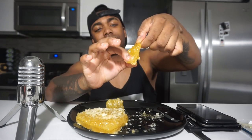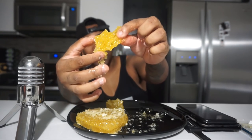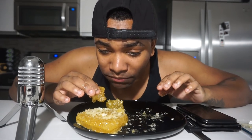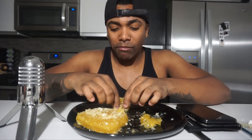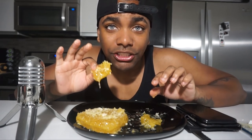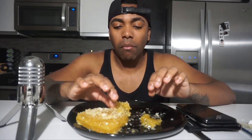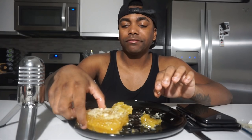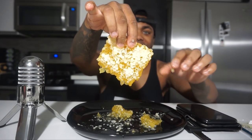Now if you shave all this honey off you can see the actual honeycomb. I don't know how much you guys can see — it's really drippy and sticky. It's seeping through my hands. I'm one of the bears right now.